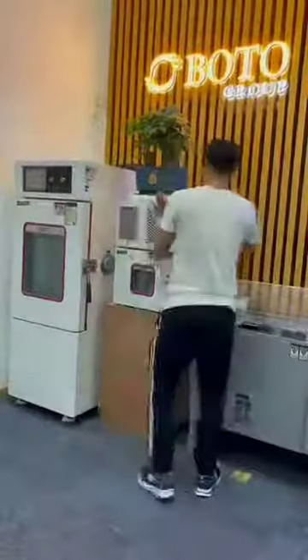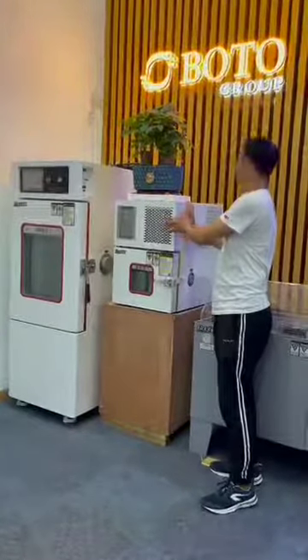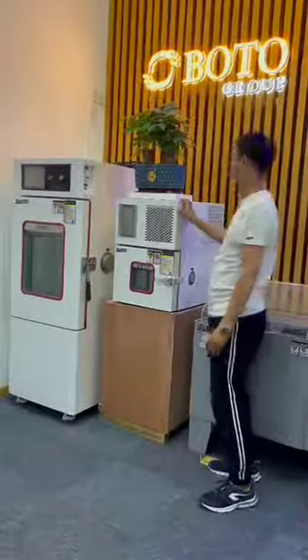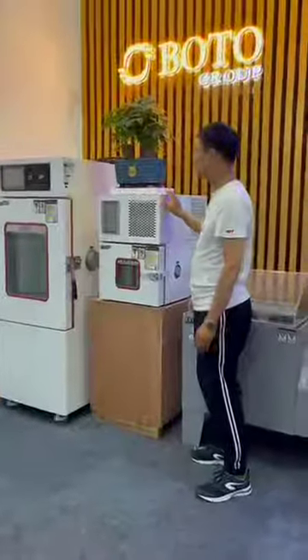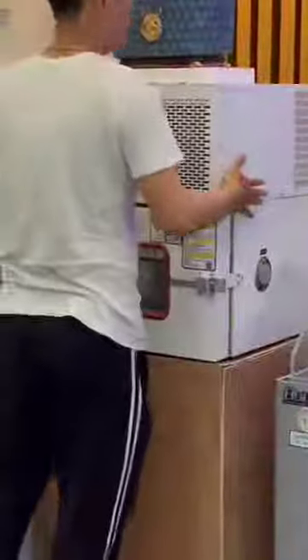The body of the test chamber is stainless steel. It's very good quality.